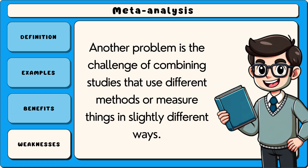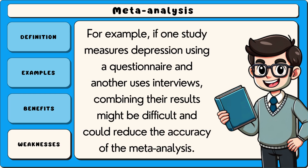Another problem is the challenge of combining studies that use different methods or measure things in slightly different ways. For example, if one study measures depression using a questionnaire and another uses interviews, combining their results might be difficult and could reduce the accuracy of the meta-analysis.